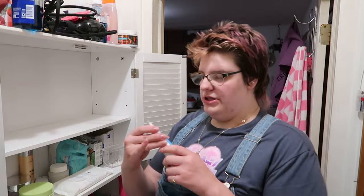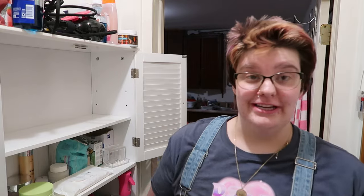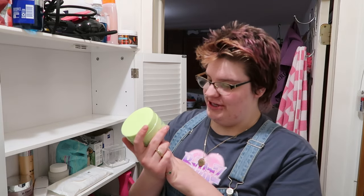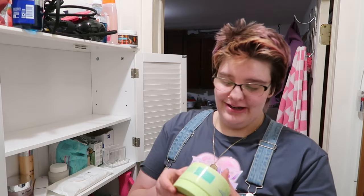This is a medicated acne mask from Murad. I'm gonna look at the ingredients — this is safe to put on my skin so I'm gonna keep that. I really like these — they are the SkinFix resurfacing AHA BHA niacinamide exfoliating pads. I do really enjoy these. These retinol eye patches I've had forever.